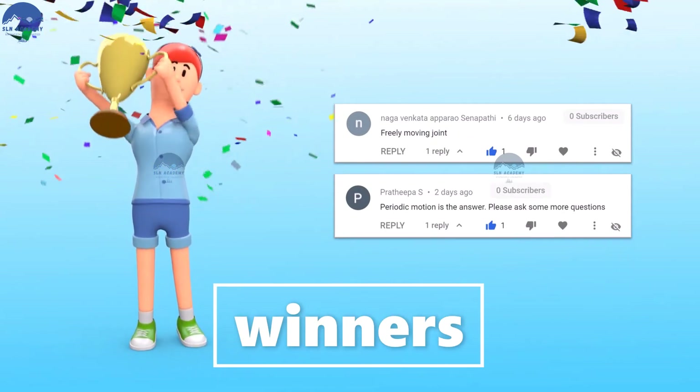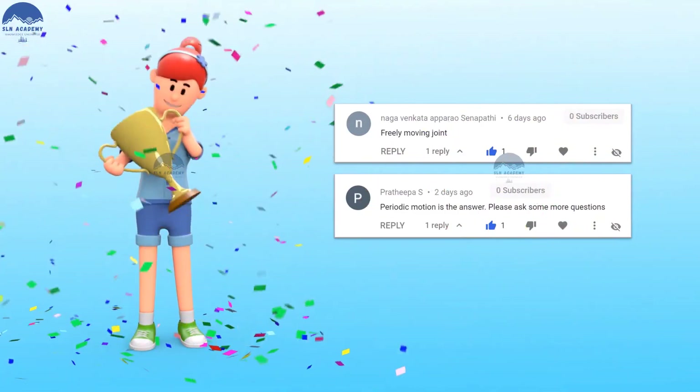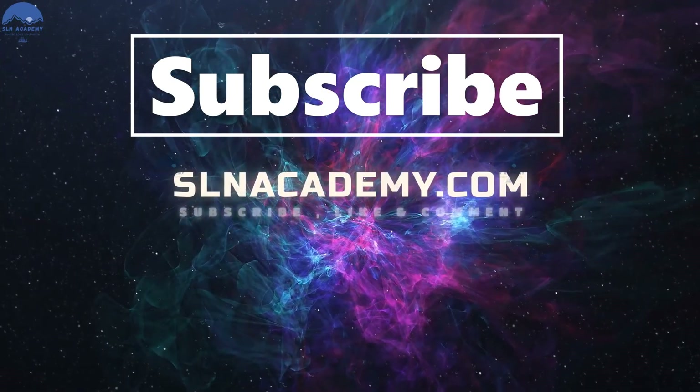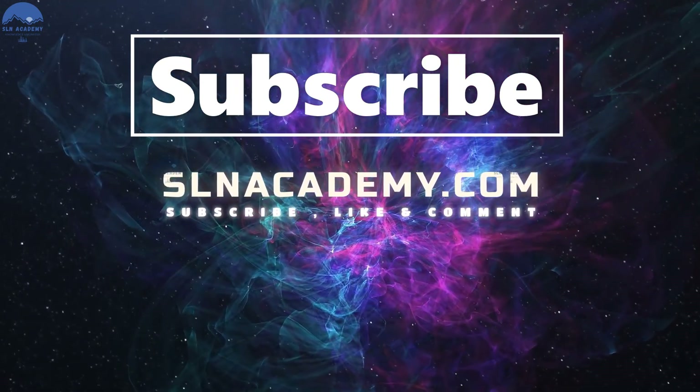Here are the lucky winners of our previous episodes. Hope you liked this video. Please subscribe to our channel and don't forget to like, comment, and share. Thank you for watching.